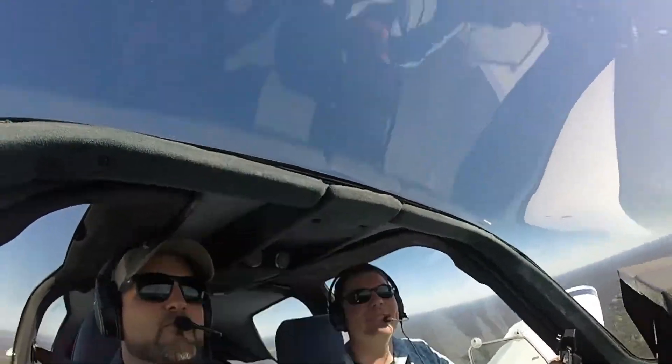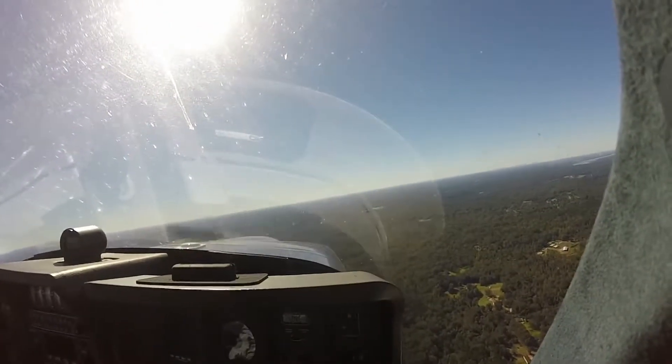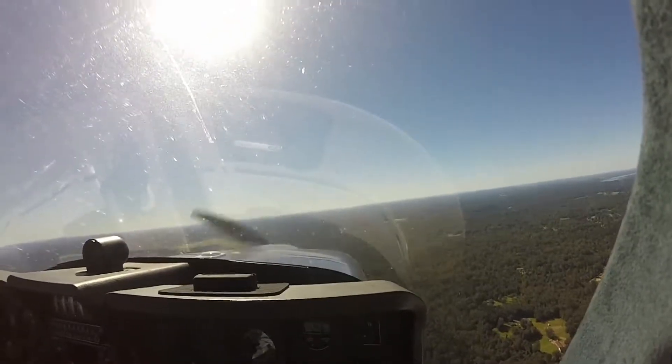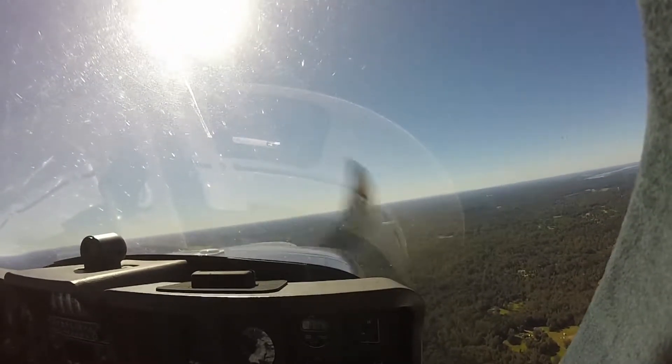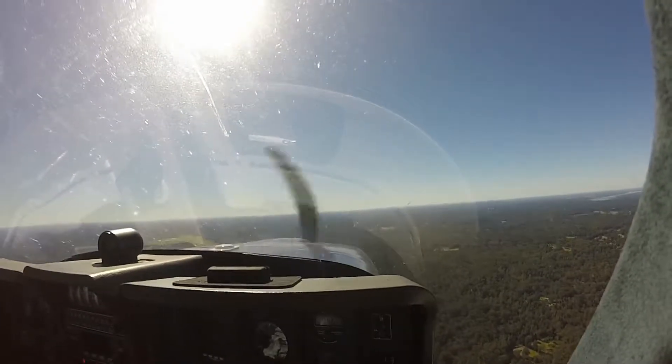Coming in the lane. Natchez traffic, Tobago 237 making left downwind, runway 36, full stop, Natchez.